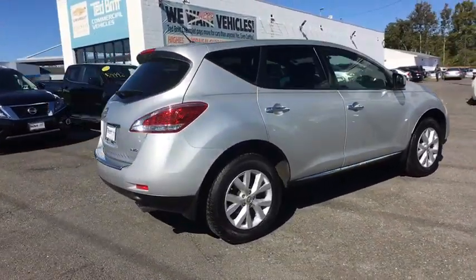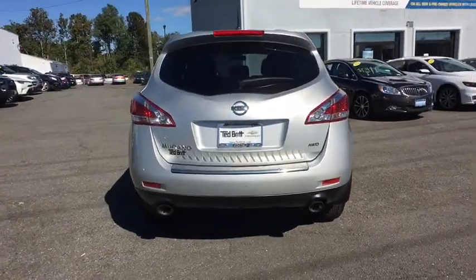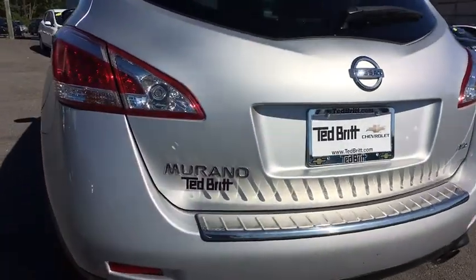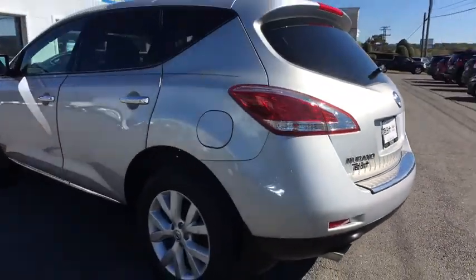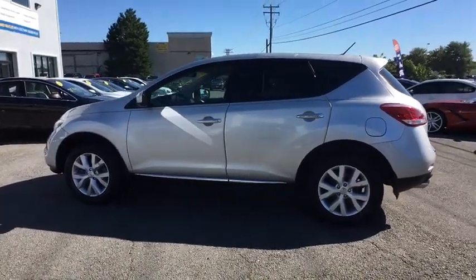This vehicle has less than 65,000 miles. Here are some of this vehicle's great options: power lift gate, all-wheel drive, XM satellite radio, power passenger seat, leather-wrapped steering wheel, Bluetooth, HomeLink garage door opener, anti-theft security system.